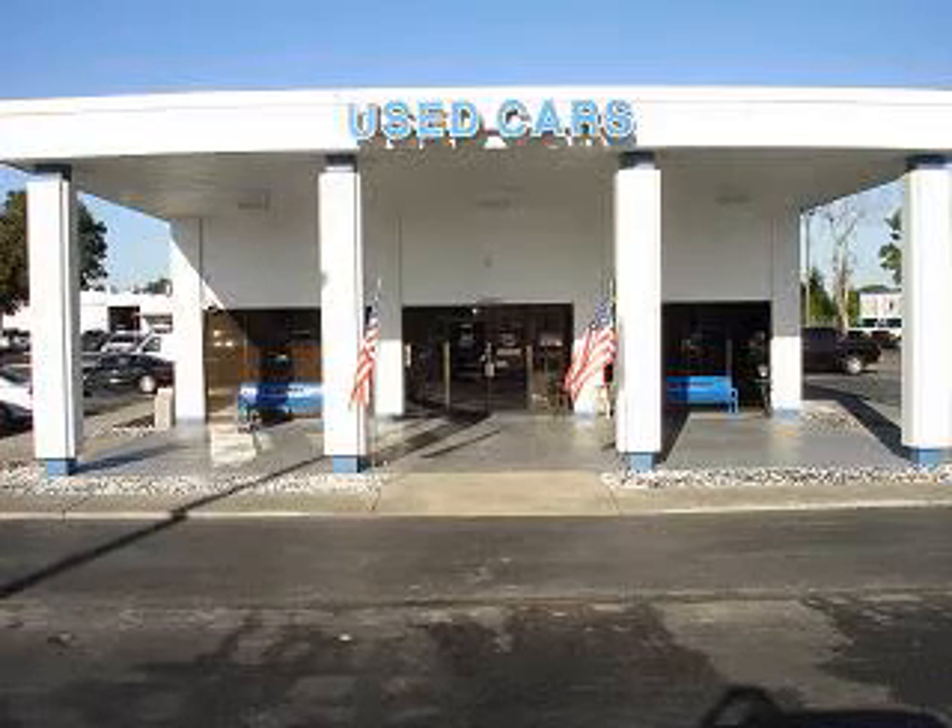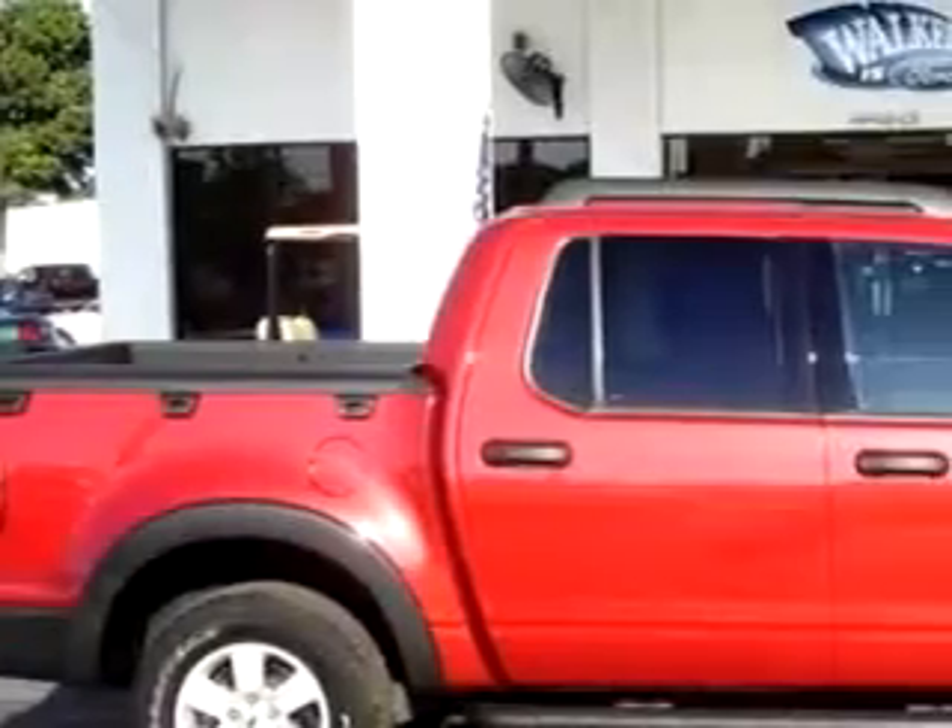On behalf of our entire staff, we would like to welcome you and thank you for visiting our website. Walker Ford knows you want more than just a car. You have a purpose for your vehicle.